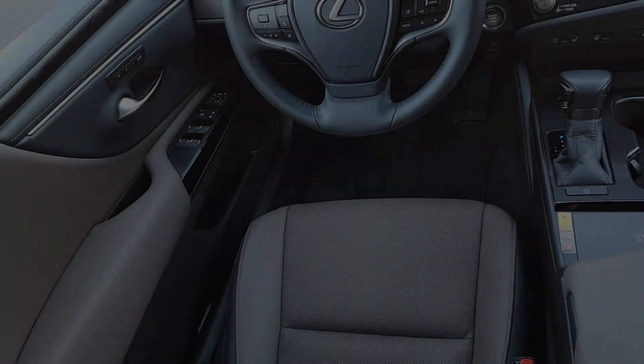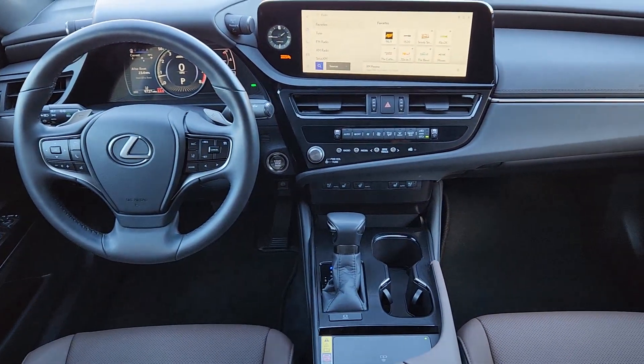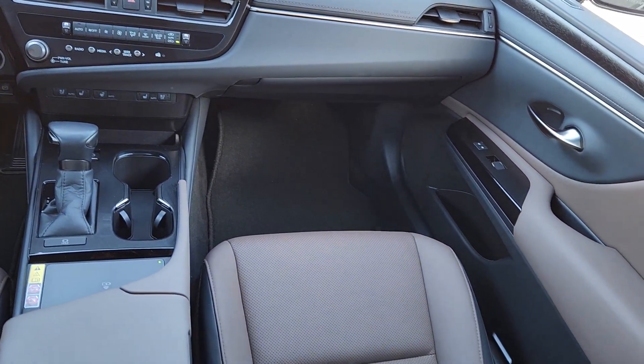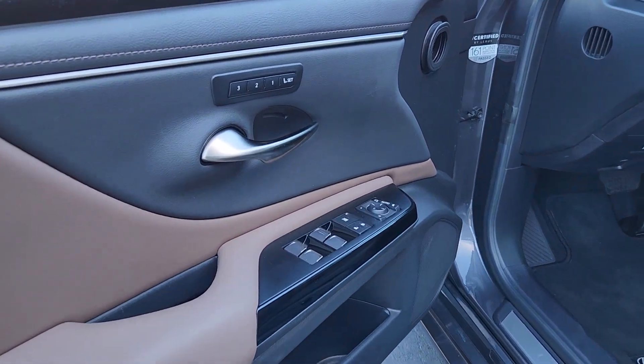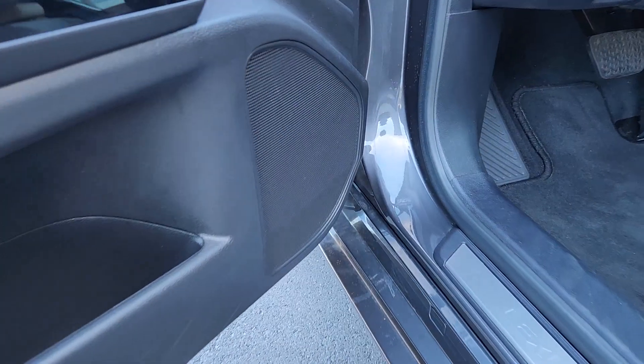The following are some of this vehicle's highlighted options: wireless Apple CarPlay and/or Android Auto, wireless charging station, navigation system, moonroof, keyless entry, power passenger seat, woodgrain interior trim, heated mirrors, satellite radio, and backup camera.